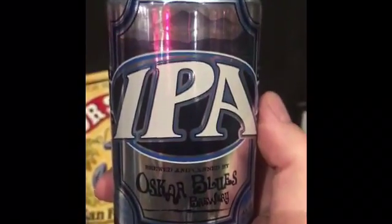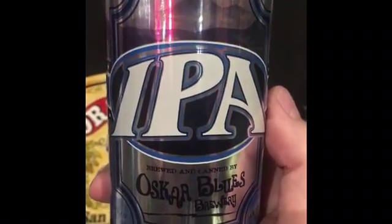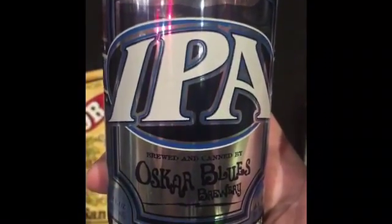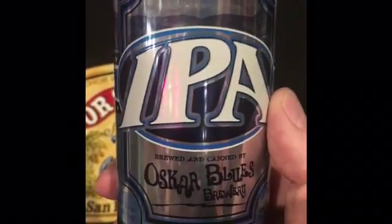So in review, the Oscar Blue's IPA is a really awesome step for Oscar Blue's, famous for Dale's Pale Ale and Old Chub. Really great representation from them. IPA coming in at 6.3. Really good. Come on in and try it.